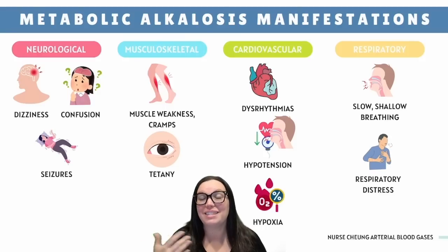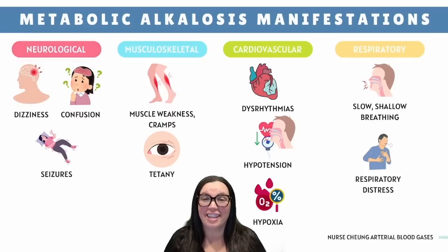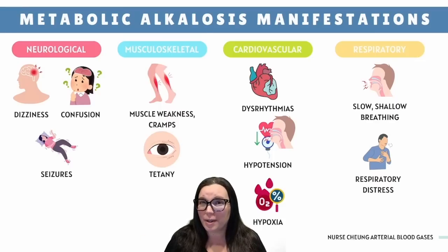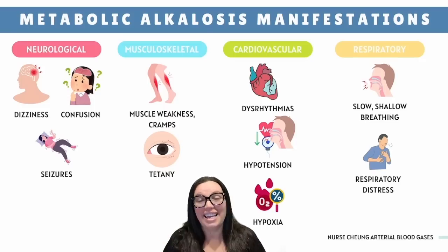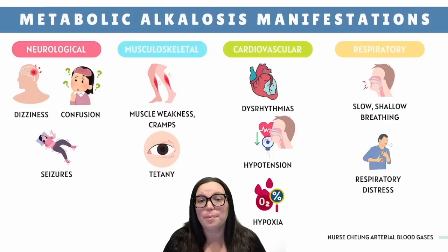Let's break this down system by system. Starting with the neurological system: your brain runs on electrolytes, especially potassium and calcium. In metabolic alkalosis, calcium binds more to albumin in the blood, lowering free calcium levels and leading to hypocalcemia. Potassium shifts into the cells, causing hypokalemia. Due to this, we see dizziness, confusion, and irritability — like the brain is running on glitch mode. Seizures can happen in more severe cases because neurons are firing way too fast.